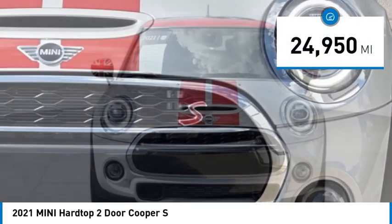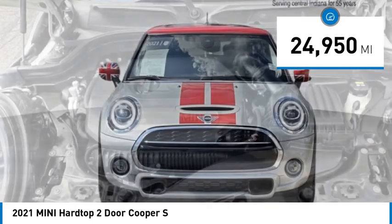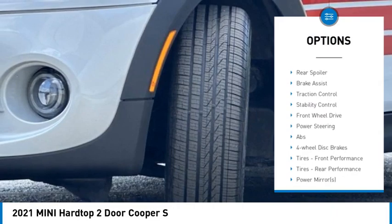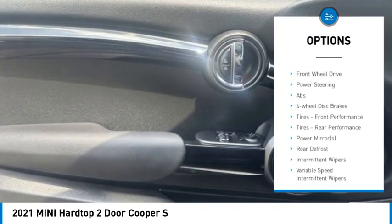This vehicle has less than 25,000 miles. Here are some of this vehicle's great options: rain-sensing wipers, tire pressure monitor, turbocharged, aided mirrors, aluminum wheels.